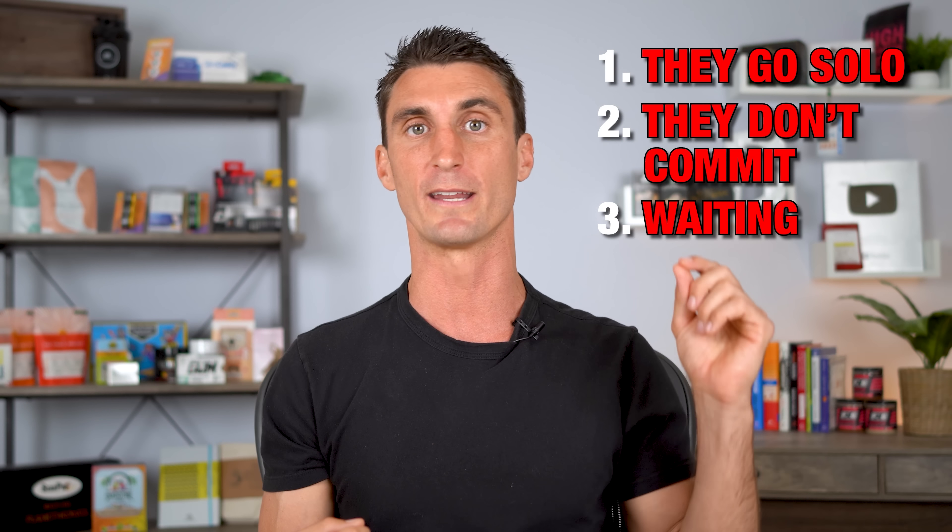The third mistake I see that causes new Amazon sellers to fail is waiting. When I first had the idea for my first passion product, I waited about two years before I launched it. Since I was making about $10,000 profit every single month, because I waited two years, I ended up losing out on over $200,000 of profit that I would have made if I had started earlier.